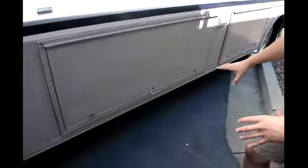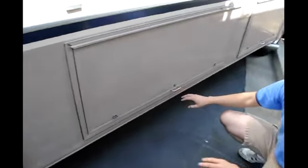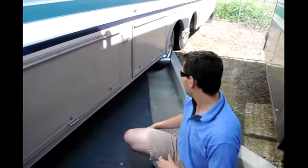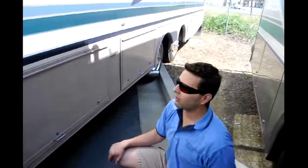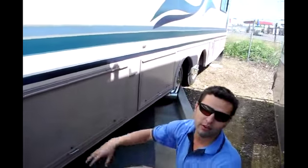Look at the size of your storage doors — these things are huge. You've got easy-access handles here. The front one is going to house a huge 4,000-watt Onan generator. You've got two very large storage doors, and because it's a Bounder, Bounder was very well known for having pass-through storage.